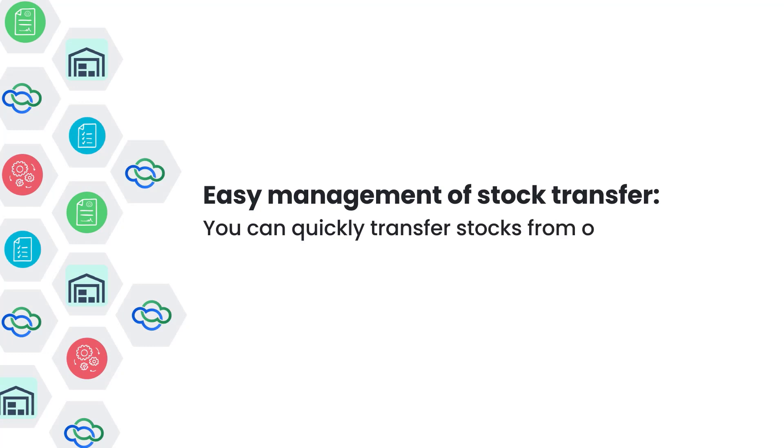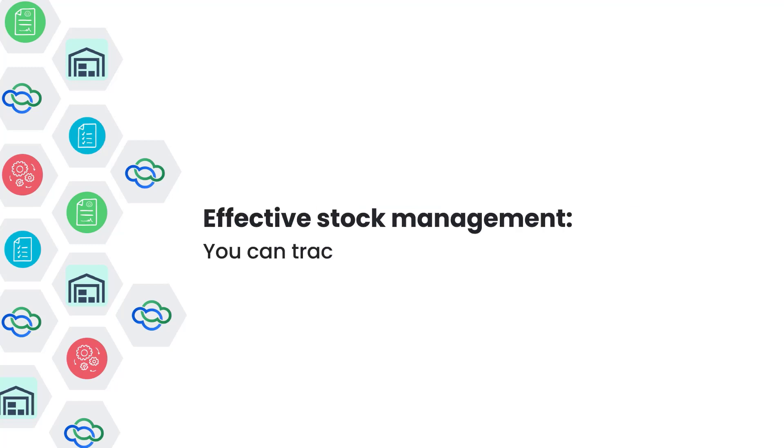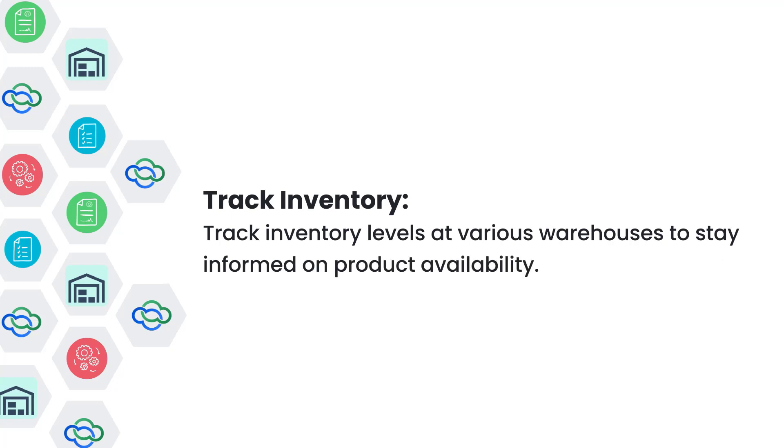Now let us look at some of the benefits of Stockroom. Easy management of Stock Transfer — you can quickly transfer stocks from one warehouse to another, or from a warehouse to a van. Effective Stock Management — you can track stock levels and product availability. Track Inventory — track inventory levels at various warehouses to stay informed on product availability.